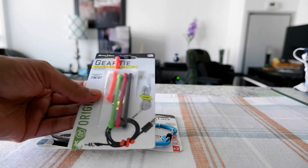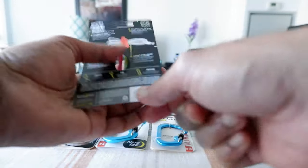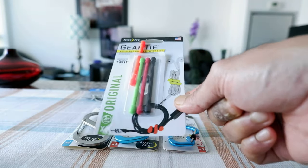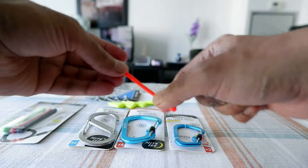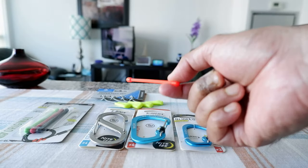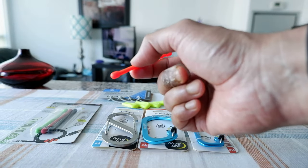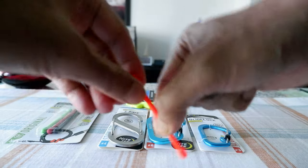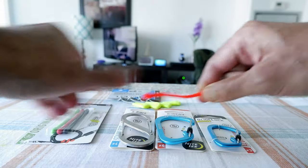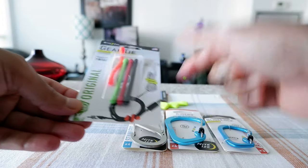Let's start with the first one: the Gear Tie. The packaging describes how you can use it — for example, to tie up cables or small items. I like that they're bendable and have very bright colors, so you can differentiate your objects from others. You can even use this as a zipper tie or anywhere on your bag to identify it. It bends and stays that way, so you can use it for various purposes. This is the Gear Tie reusable rubber twist tie.